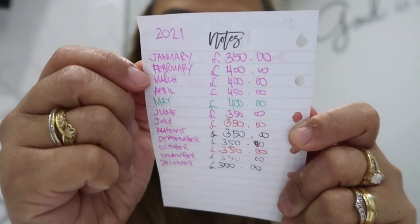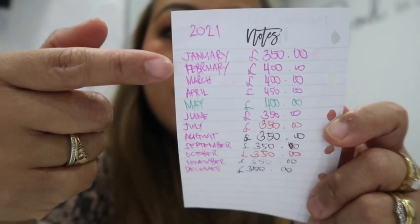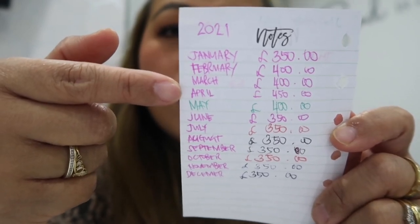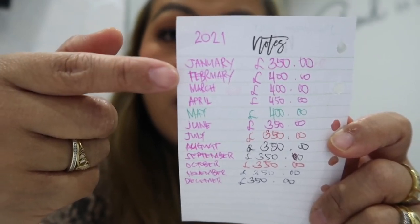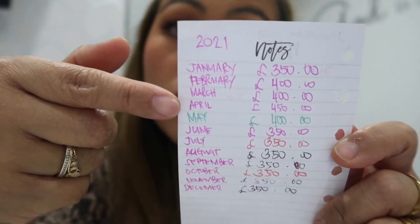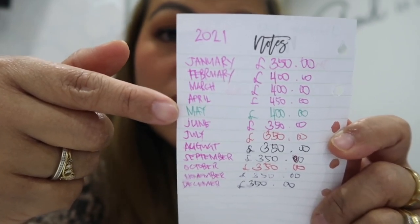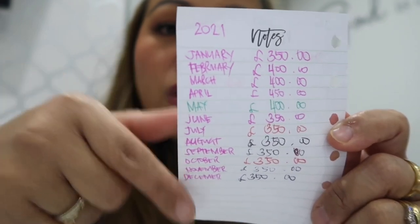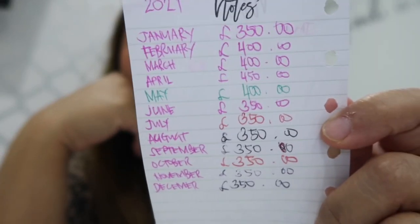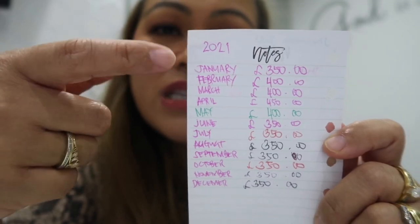Every single month I write down how much I put in. For 2021: January £350, February £400, March £400 — I did overtime. April £450, I did so much overtime. May £400, I did overtime again. From June up to December I only managed to put in £350, which is my usual amount, because I properly skinned myself.